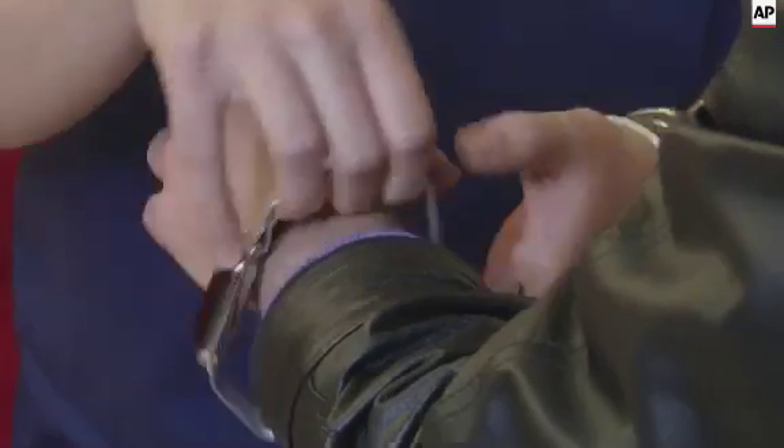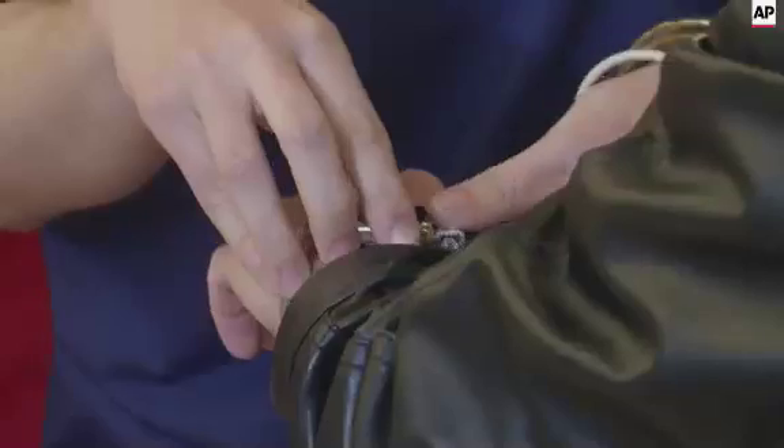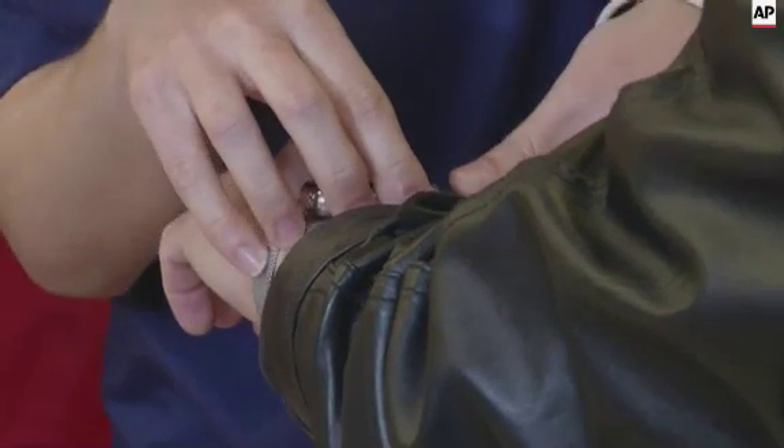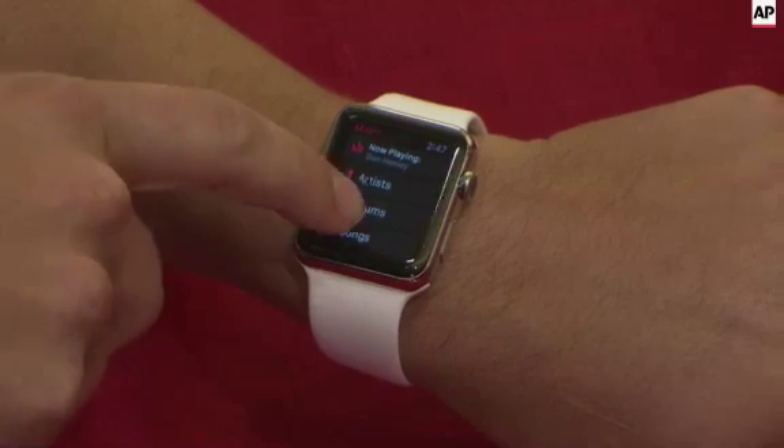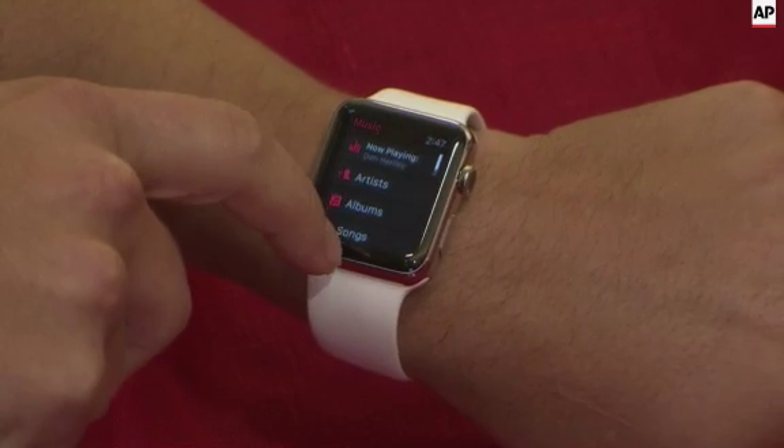People who have ordered their Apple Watches a few weeks ago are starting to receive them. When people first set up the watch, it's going to look and feel a lot like the iPhone. People are going to have to get familiar with the differences between the two and keep track of which one does what.